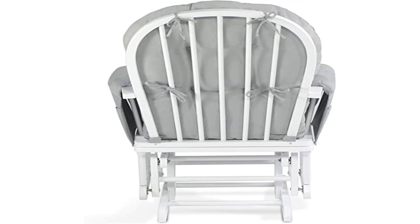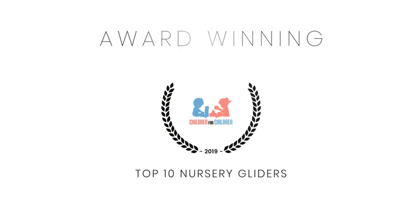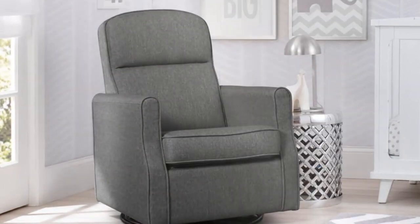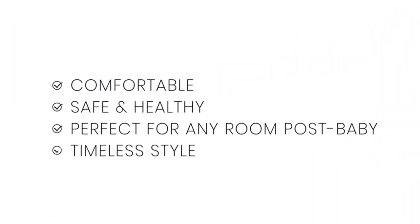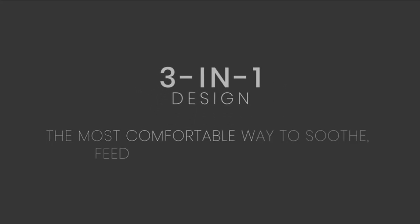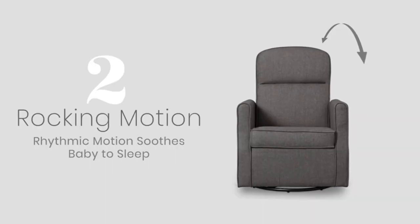Product three: Rejoice Home glider with ottoman, white/light gray. Premium comfort — the Rejoice Glider and Ottoman offers generous seating room, comfortable padded arm cushions with convenient storage pockets, and enclosed metal ball bearings for a smooth gliding motion to gently rock you and your little one to sleep. Available in multiple cushion and base colors designed to match any nursery.